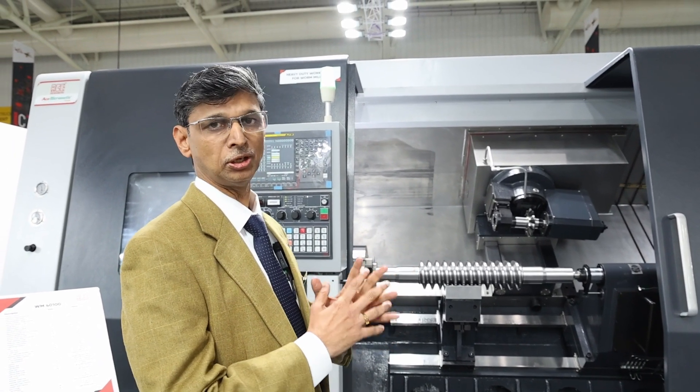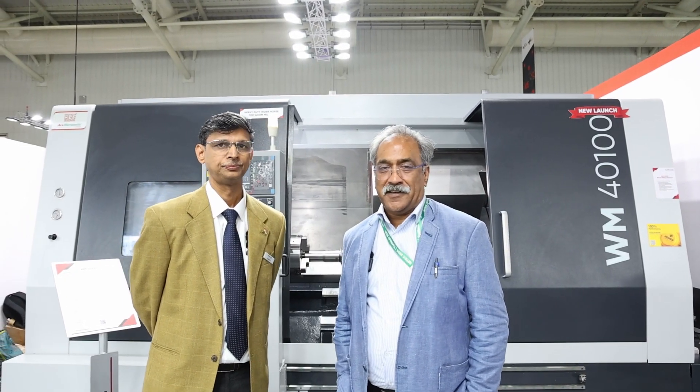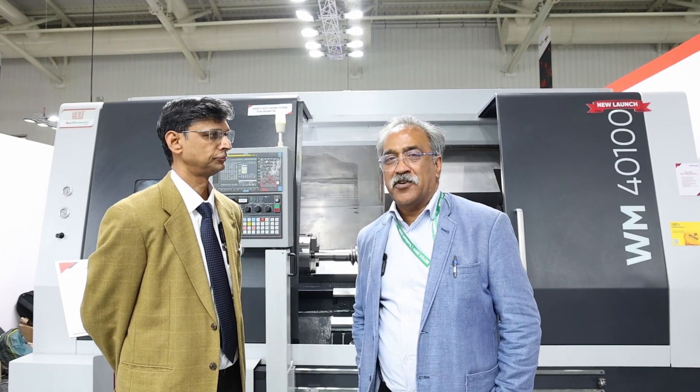For the viewers here, Mr. Prakash has explained the worm milling machine which is on display.